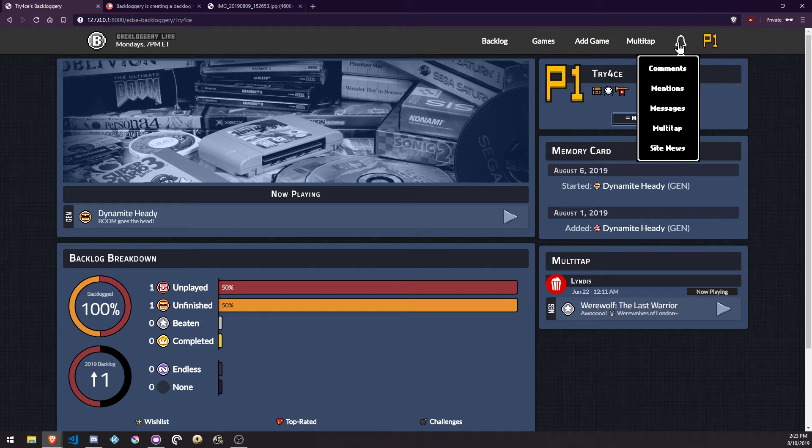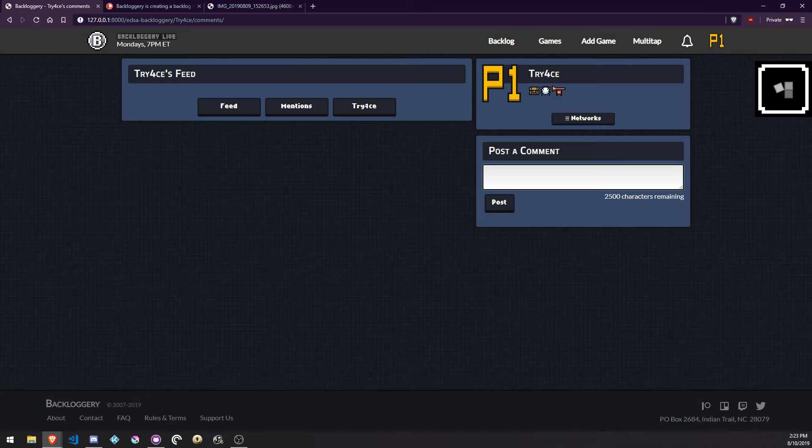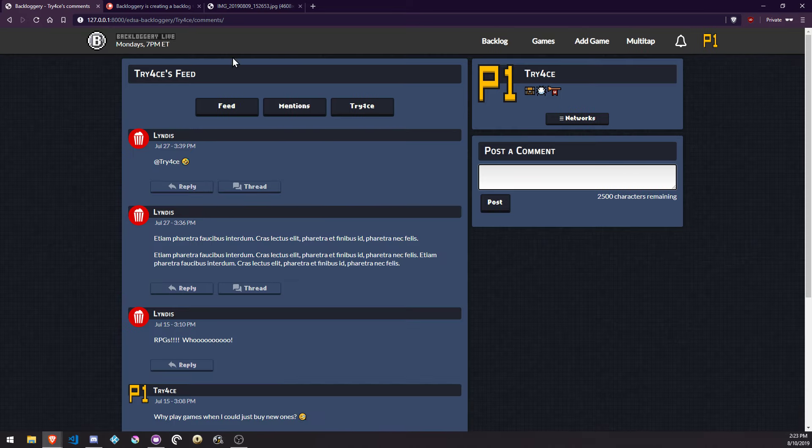The bell notification up here is going to be able to alert you for comments, mentions, messages, multi-tap, like if someone follows you, and then any site updates. I'm thinking of just letting you use this dropdown for navigation too, because why not?